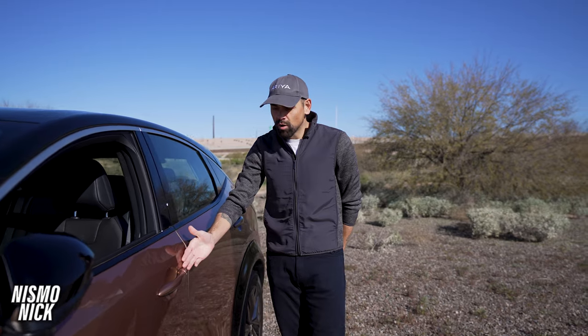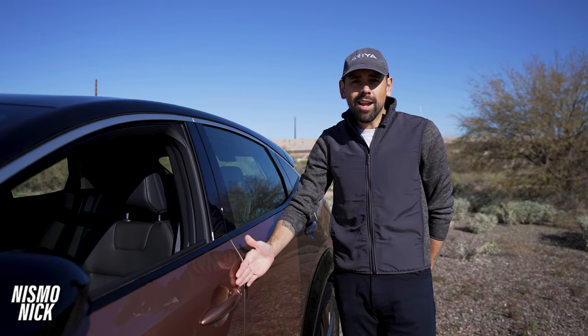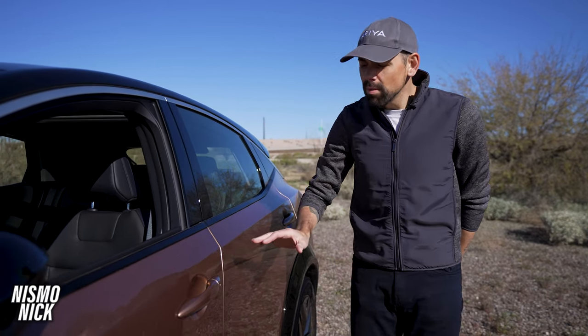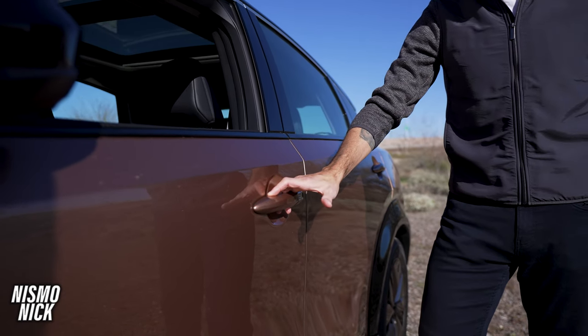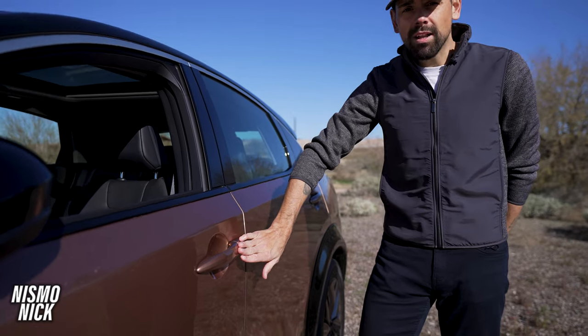Coming down the strong horizon line that fades into the taillight, we approach the door handle. There are many ways to lock and unlock your Ariya. Simply by putting your hand on the door handle, it will recognize you with the key and unlock for you. Locking your Ariya is as simple as a touch.